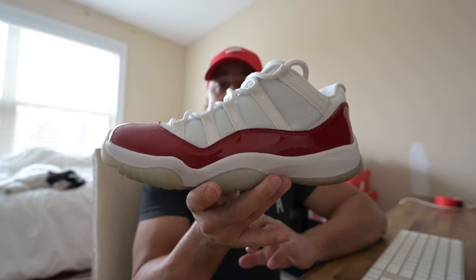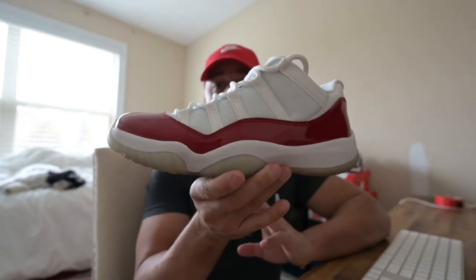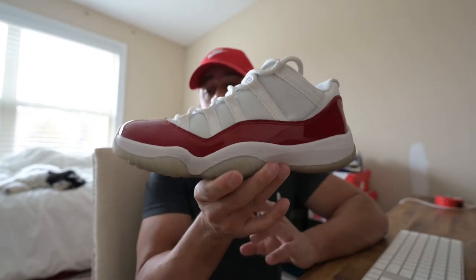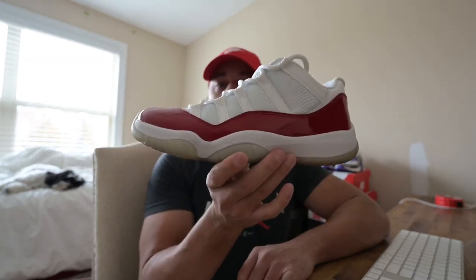I honestly feel like I wish they would have went the route of dropping the Columbia 11s instead. But we'll see if they're really going to drop the 11 High Cherry. But obviously this is the low.